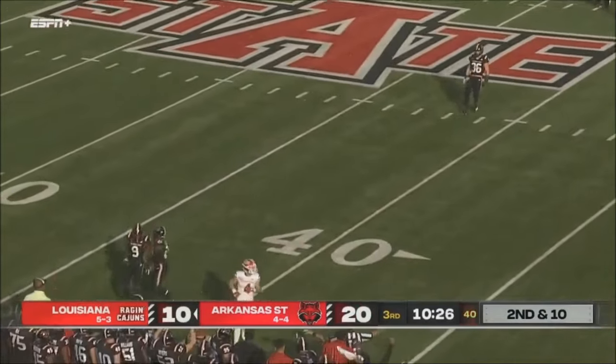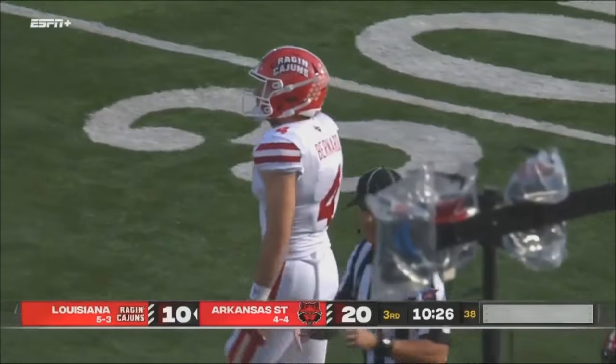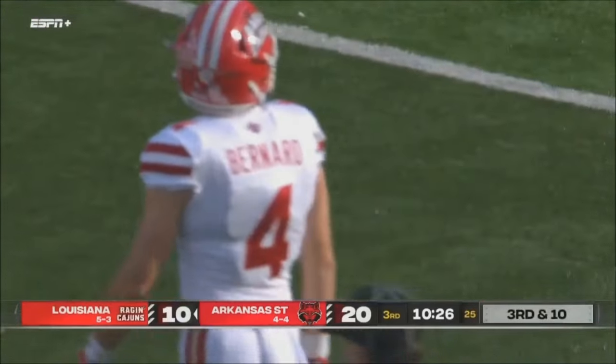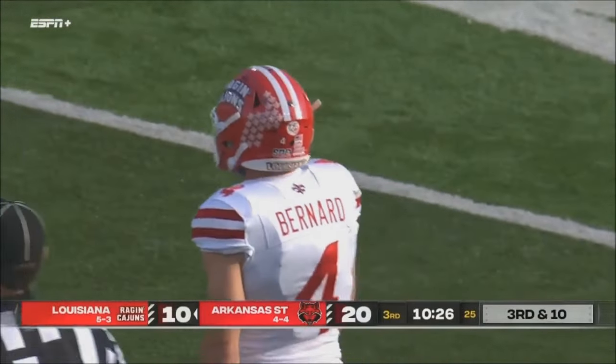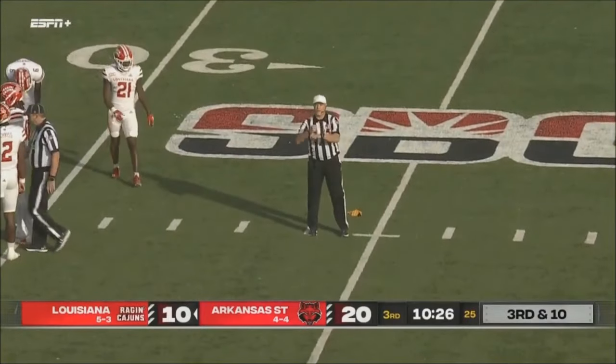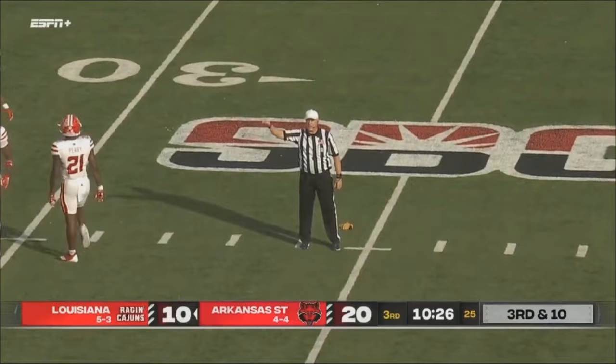Quick throw out to the near side, intended receiver was Jacob Bernard. Got a penalty marker — roughing the passer, defense number 25, 15-yard penalty.